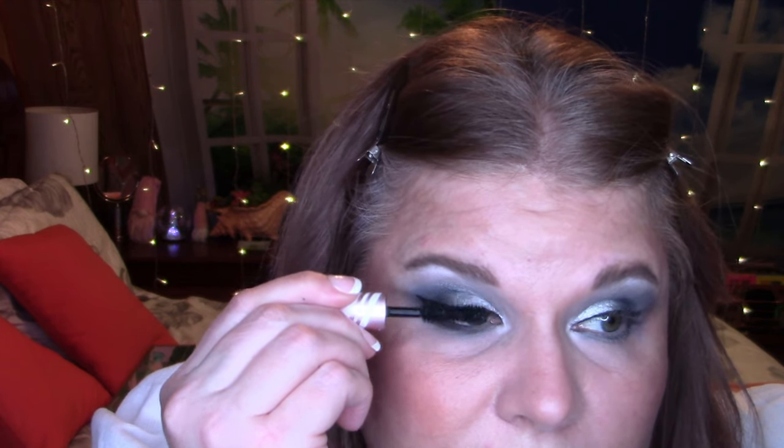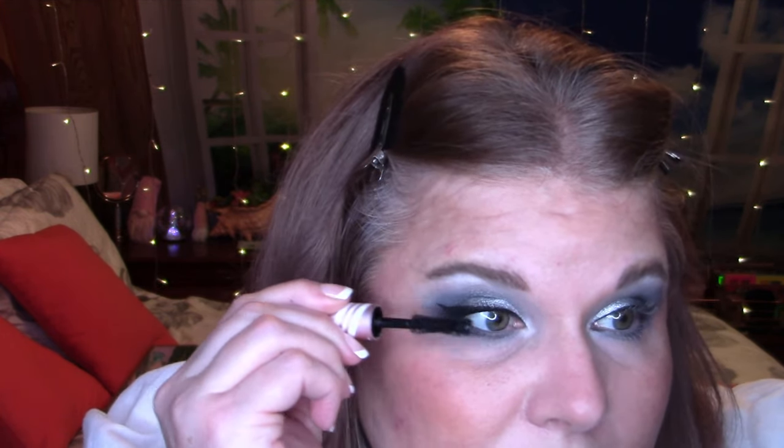Now I'll curl my lashes, then Too Faced Better Than Sex mascara for the top and bottom lashes — though you need to be very careful on the bottom lashes because this is a very big fluffy wand. For black eyeliner on the waterline, my favorite black gel eyeliner at the moment is Urban Decay's Perversion, the 24/7 Glide On. Urban Decay liners just stay put, which I love — everything else with my very watery eyes just kind of works its way right off and I'm left with nothing on the waterline.